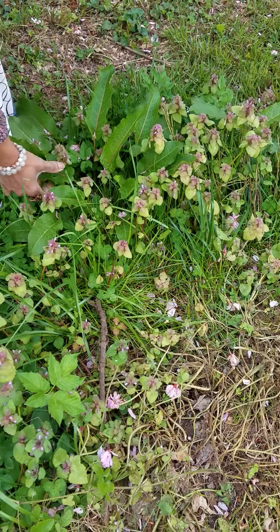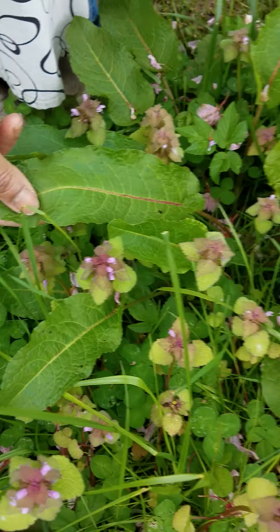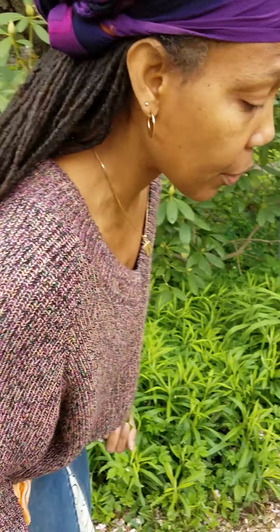This one is called curly dock. Curly dock has wonderful medicinal purposes — it's a wonderful weed for you to look up and use. Put these things in your salads, put them in a sauté and eat them. They're coming up right now and they're very valuable for you.